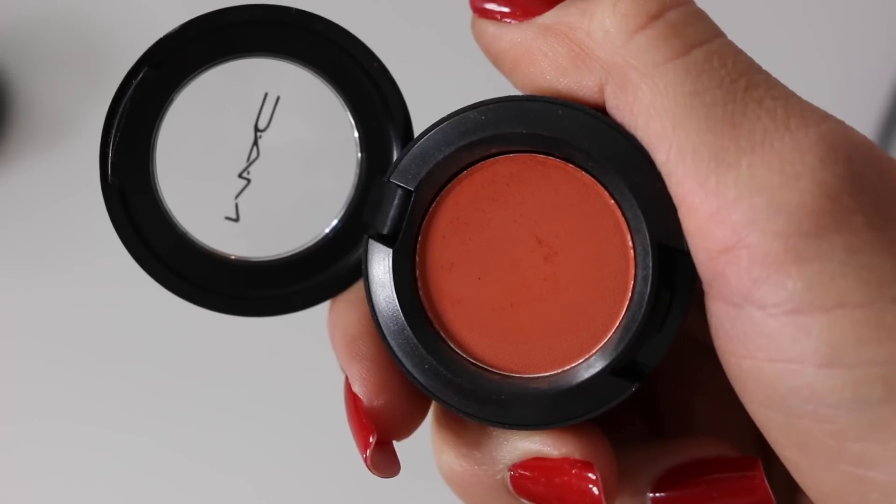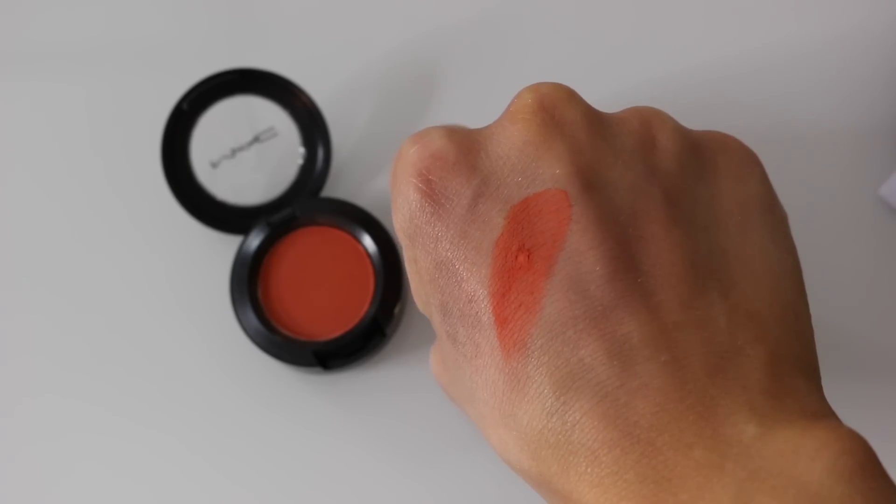Then we've got Omega, a matte eyeshadow I actually use in my brows. It's a great brow color if you've got blonde hair and you can also use it in your crease. The last eyeshadow from MAC is called Quarry — also a matte finish. I bought it because someone said it's a great crease color, and I totally agree; it has a plummy undertone which I really like. It's cool-toned, so great for a cooler smoky eye, and very blendable. I also forgot to mention Red Brick — a matte red eyeshadow that's really pretty.